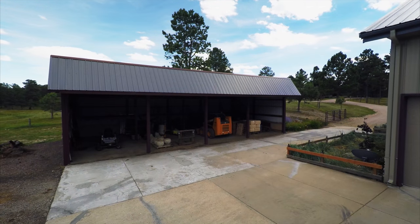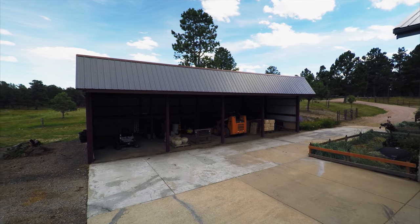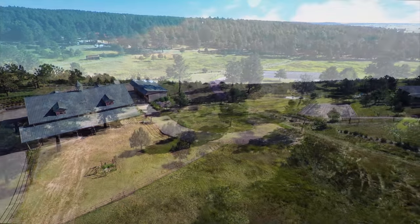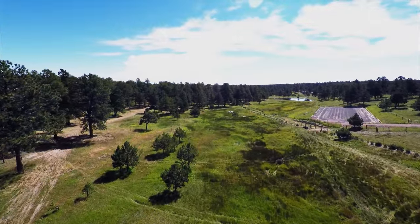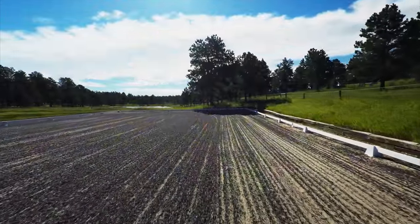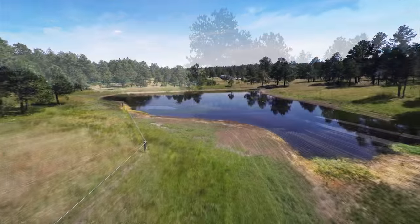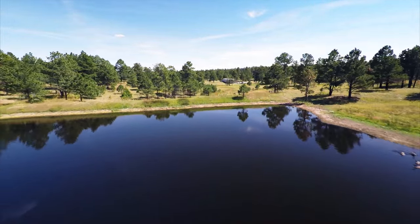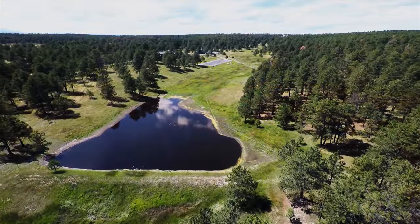Next to the barn is a 24 by 48 foot equipment shed. There is also an adjoining piped paddock area. The property also offers 7 cross-fenced pastures with heated waterers and a full size dressage arena with rubber based footing. This is a place for total relaxation with a large pond, rolling meadows, and towering pines.